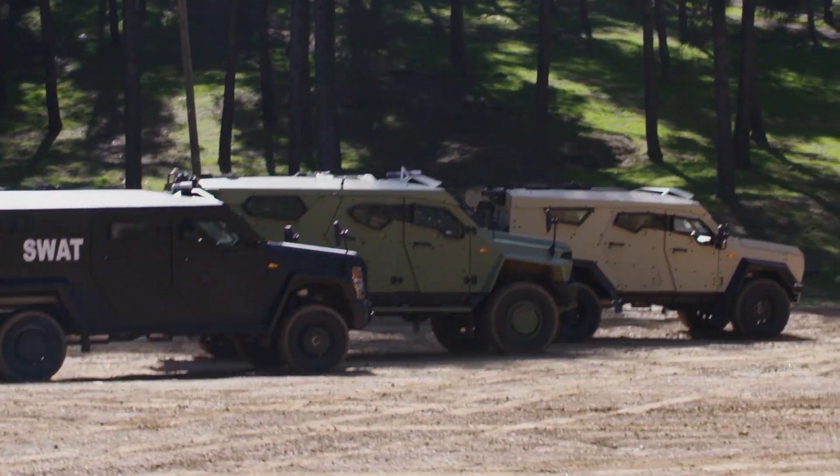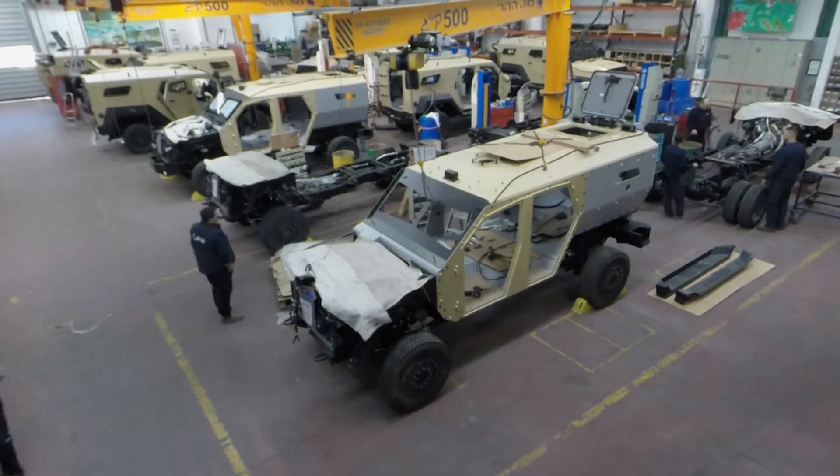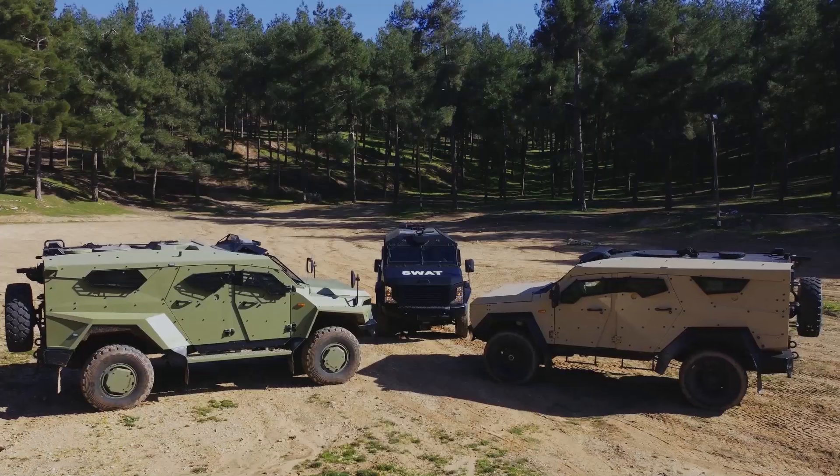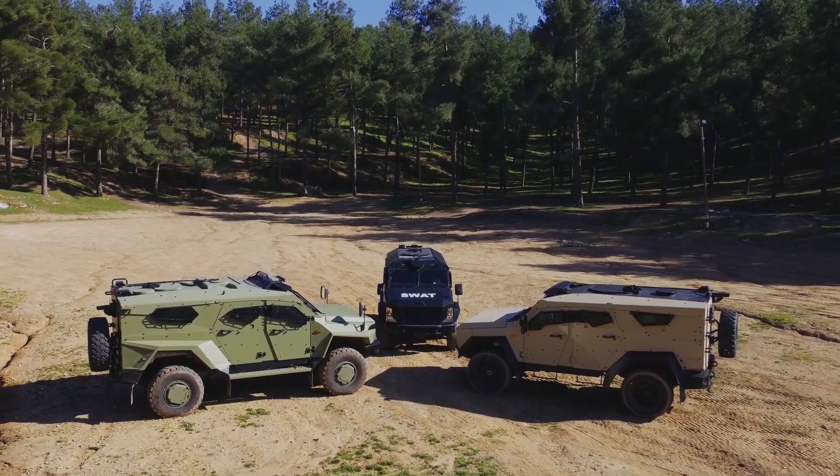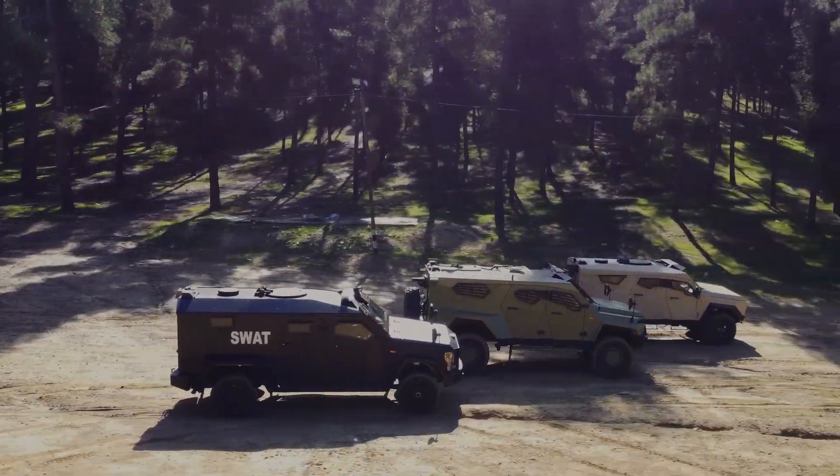The Sandcat family of vehicles is based on Plasan's famous Kitted Hole concept, allowing local production of the vehicles in the end-user country, providing technology transfer, local jobs, and new partnerships.